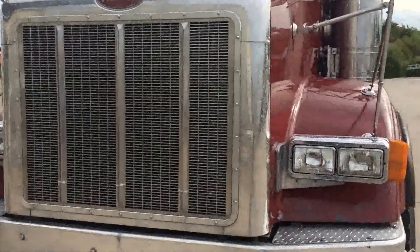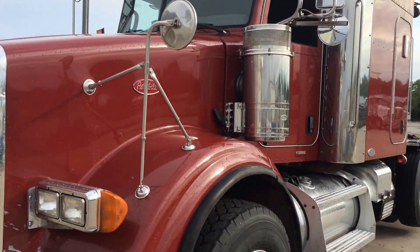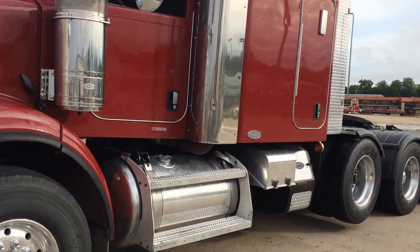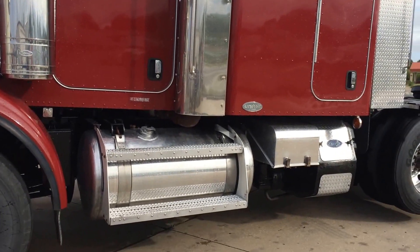Dual exhaust, everything's polished. This is a color you don't see every day. Most of them are white or blue or that Viper Red — this is a nice maroon.